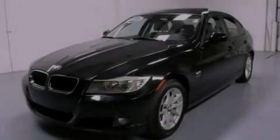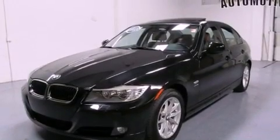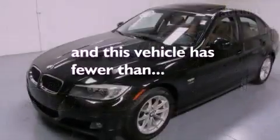Also included are a passenger side airbag, rear seat child-proof door locks, dual power seats, and this vehicle has fewer than 31,000 miles on the odometer.